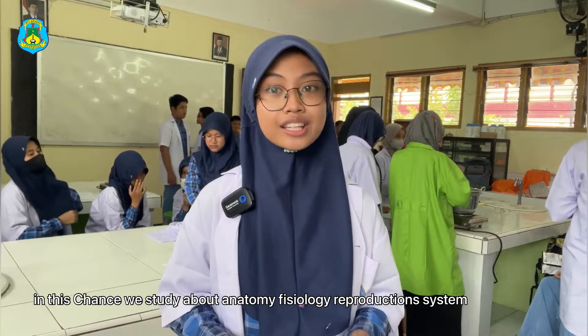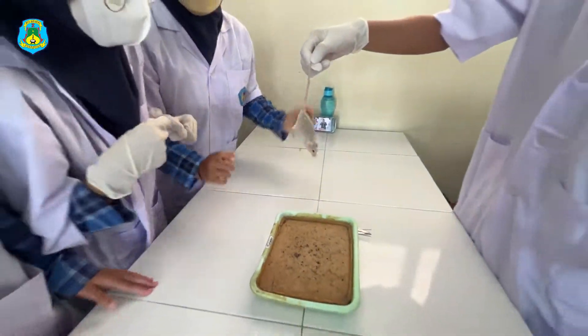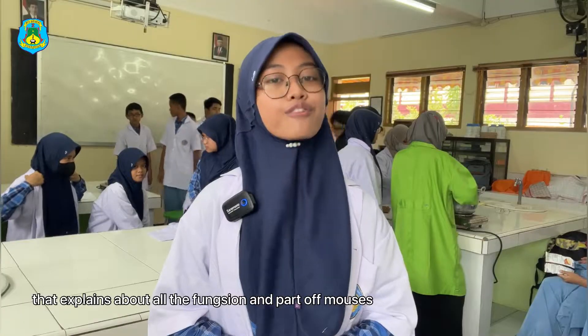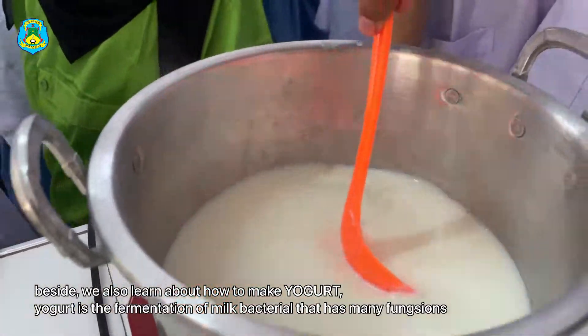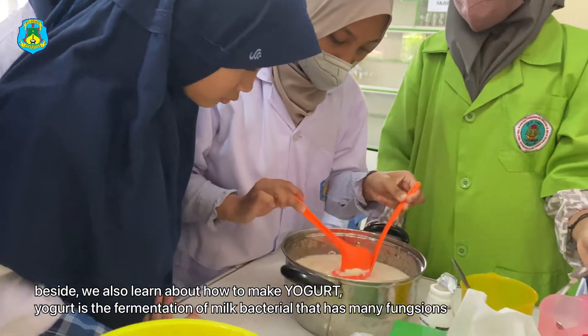In this session, we study about anatomy physiology and the reproduction system, which explains about all the functions and parts of moss. Besides, we also learn how to make yogurt. Yogurt is the fermentation of milk by bacteria and has many functions.